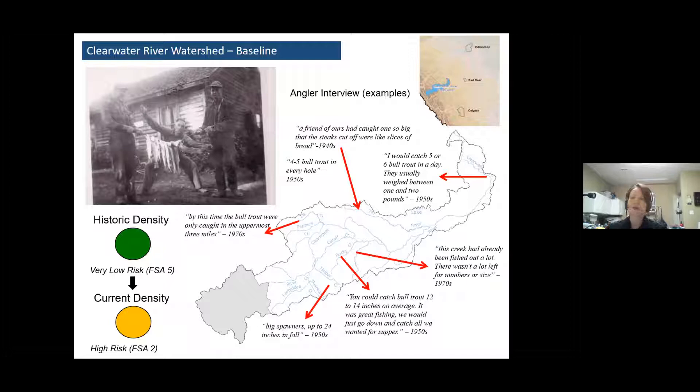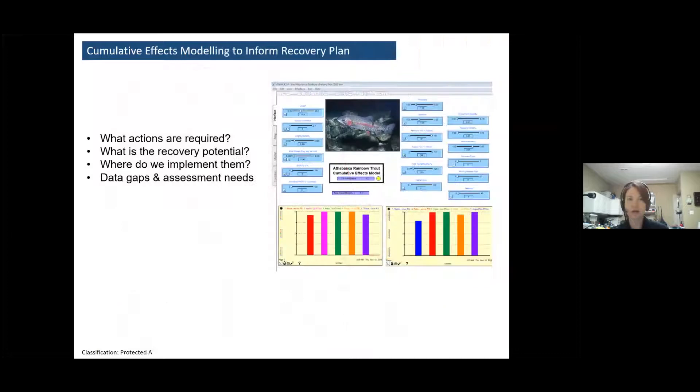So the question is: how did we get from very low risk to high risk, and what can we do about it to start working our way back to a more sustainable population status? One of the biggest challenges to answering those questions is disentangling all of the different factors operating on a bull trout population at the same time — it's called cumulative effects. There could be 13, 14, 20 different kinds of potential limiting factors in the same space and time. If you're not careful, it can be really confusing to determine which one or two threats we should focus on to make the biggest difference.